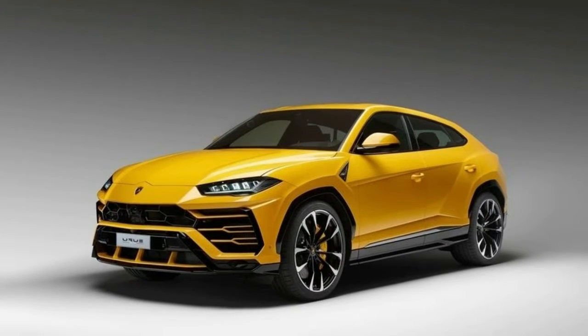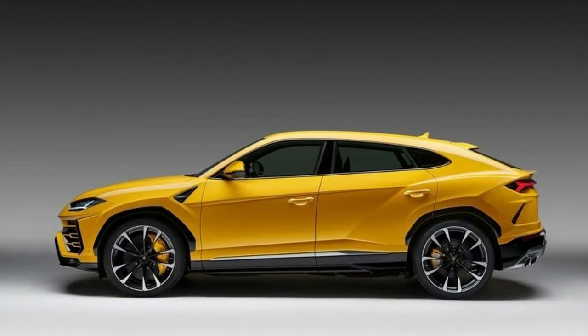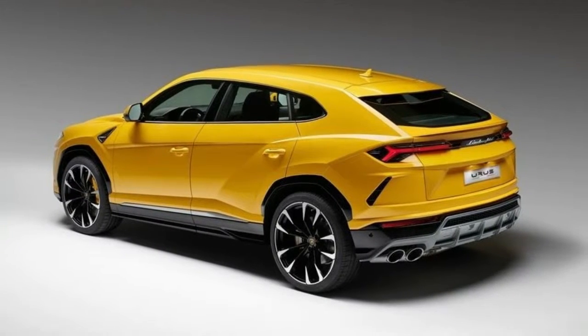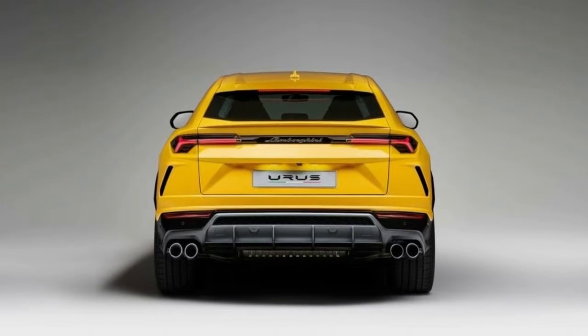According to Autocar, the Urus will be £165,000, or more than $222,000 at current exchange rates. It'll compete right up there with the SUVs you see in line to pick up your kids from school. Official U.S. pricing hasn't been announced.